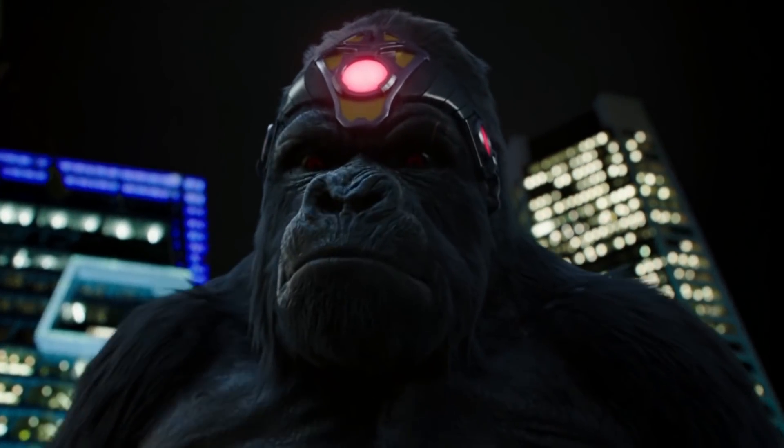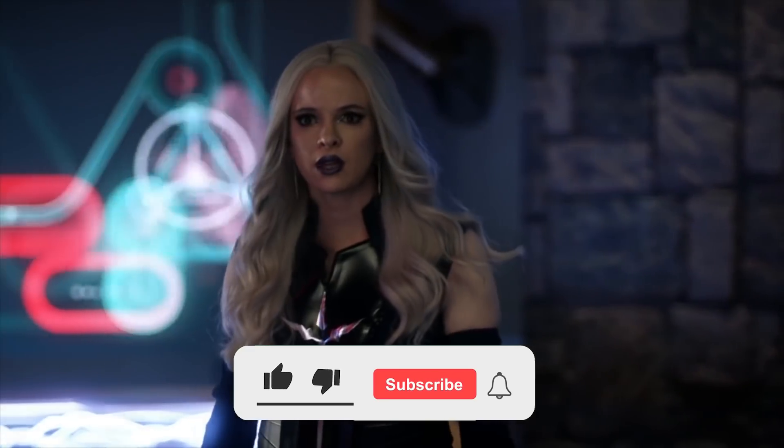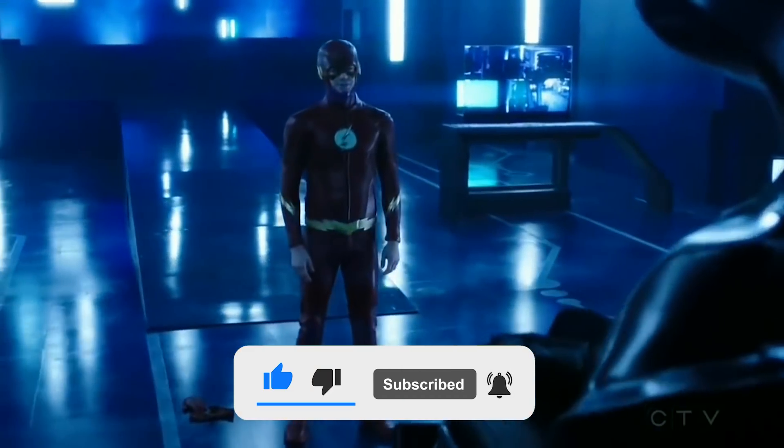Let us know in the comments if there are any other characters from the comics that look different on the show. If you'd like more videos like these, don't forget to subscribe to our channel and hit the bell icon so you never miss any of them. Thanks for watching!